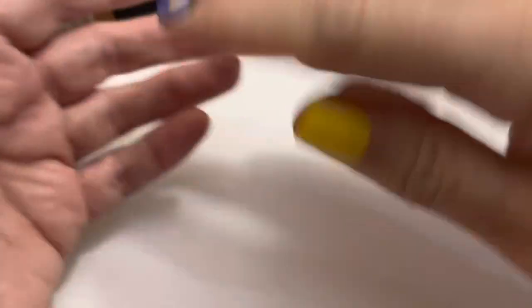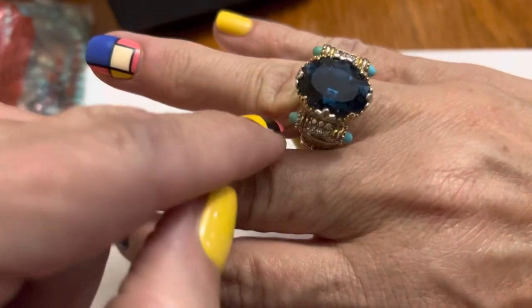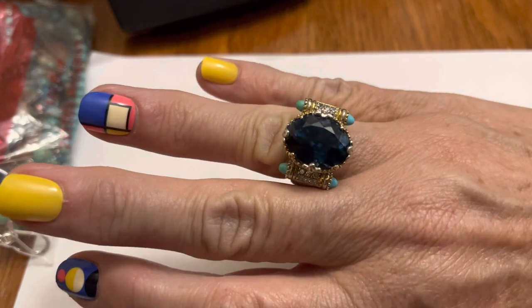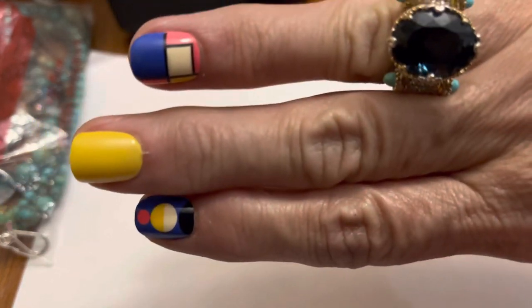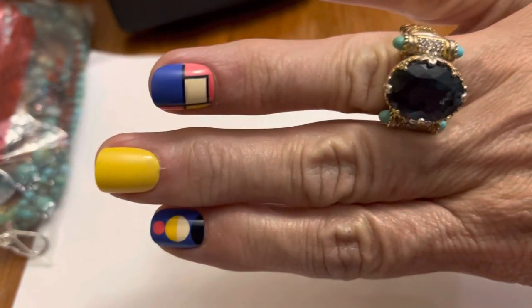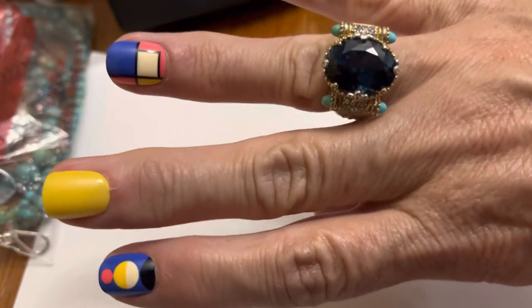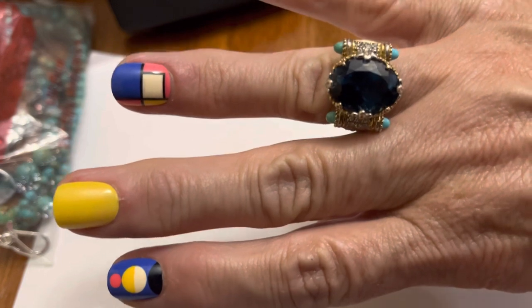I'm just really attracted to these little things. It's not picking up how amazingly beautiful the blue is. But these are cool. I like it. I'm surprised how much I like it.